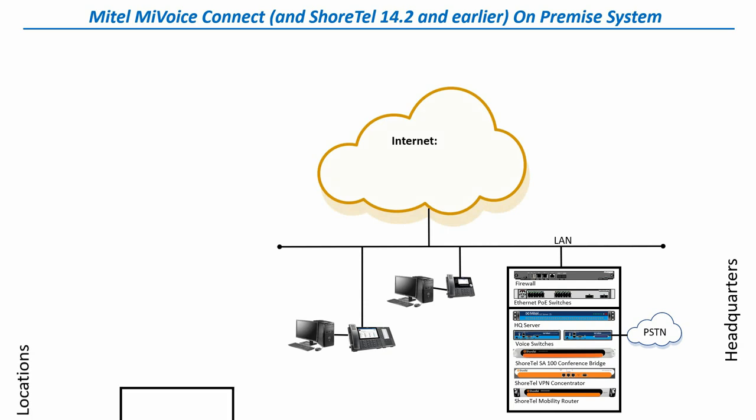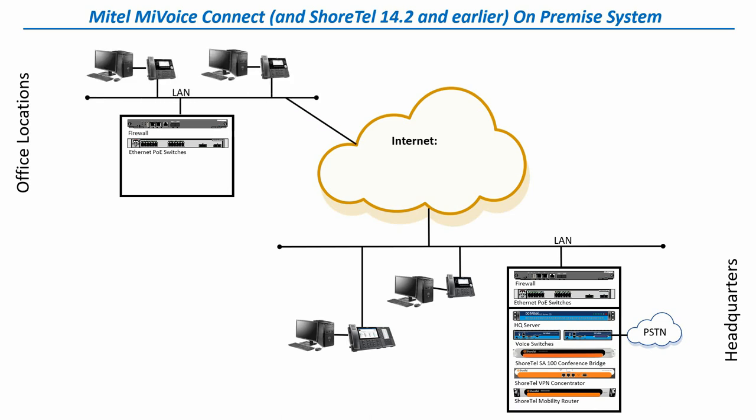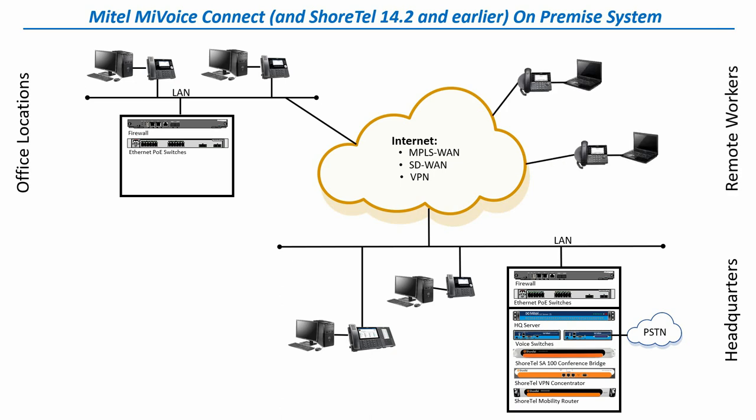Your company may have grown, and you added new office locations where you, of course, added your network equipment — your firewall, your PoE switches — and connected up your endpoints to the new office. Then you implemented a secure connection back to the HQ server, either through an MPLS WAN, an SD-WAN implementation, or a simple point-to-point VPN connection. You may have also added remote workers working from home or on the road, where they want their physical phone and laptops connected into the system — which can be done with a VPN concentrator or through a VPN connection. Now you have a complete enterprise-wide phone system.